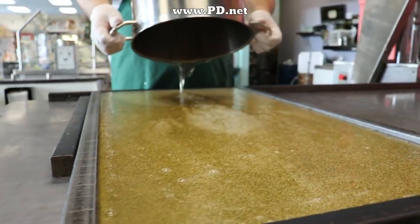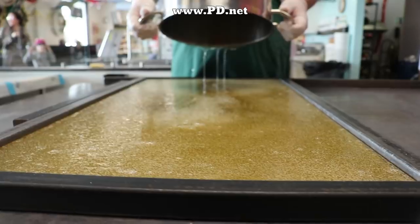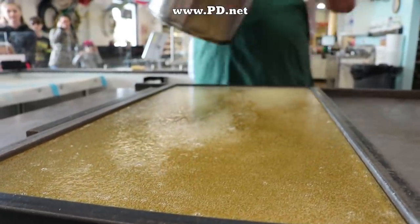The flavor today is raspberry, and it's already in the pot. By the time we're pouring it on our cooling table, the sugar here is very hot — it's at 310 degrees.